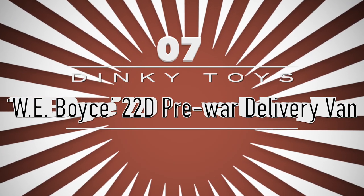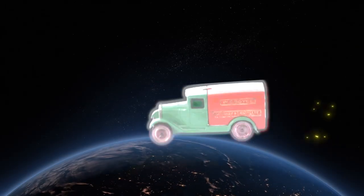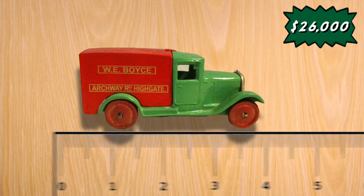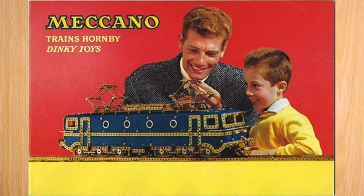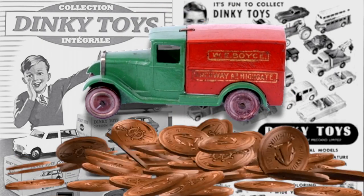W.E. Boyce 22D Pre-War Delivery Van by Dinky Toys. With only one in existence, the number 22 pre-war delivery van from Dinky was sold at an auction for a staggering $26,000. The very rare promotional van is a big hit amongst big diecast collectors. Dinky began its existence in 1934 and sold the cars as accessories for railway kits. It is the most expensive Dinky toy that was ever sold.